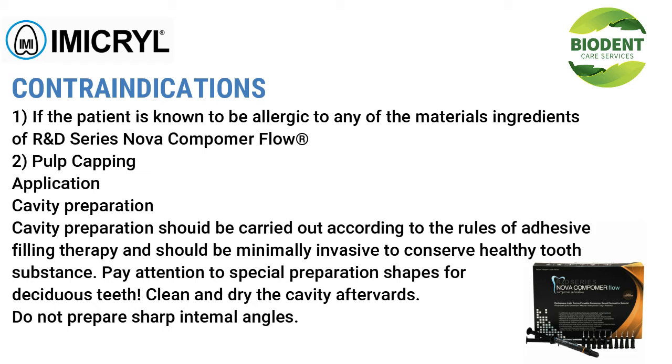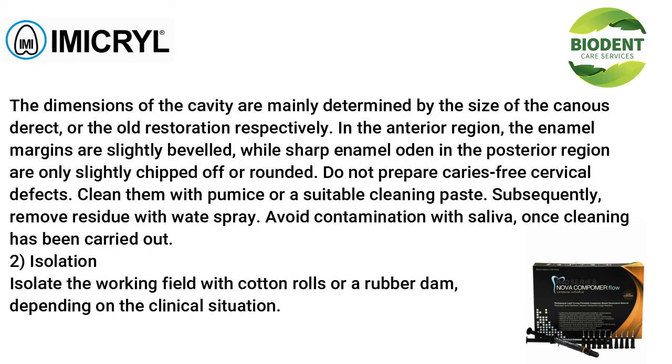Cavity preparation should be carried out according to the rules of adhesive filling therapy and should be minimally invasive to conserve healthy tooth substance. Pay attention to special preparation shapes for deciduous teeth; clean and dry the cavity afterwards; do not prepare sharp internal angles. In the anterior region, enamel margins are slightly beveled; in the posterior region, sharp enamel edges are only slightly chipped off or rounded. Do not prepare caries-free cervical defects — clean them with pumice or a suitable cleaning paste, then remove residue with water spray. Avoid contamination with saliva. Isolate the working field with cotton rolls or rubber dam depending on the clinical situation.